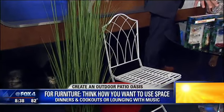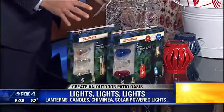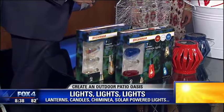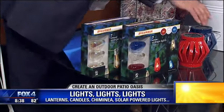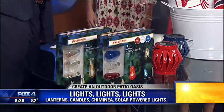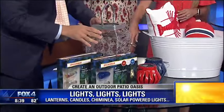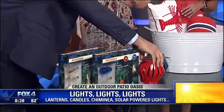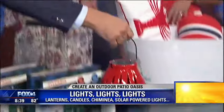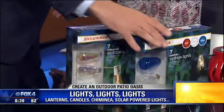Outdoor lights are such a big trend right now, and there are so many different varieties. The easiest way when you're outside is to use something that's battery-powered or solar-powered. This big silver one right here is a battery-powered LED, and that'll last a while because it's LED. These are solar, so that's super easy — no battery, no cord. You can hang them or put them on tables, so they're multi-use. These Edison bulbs are so popular right now.